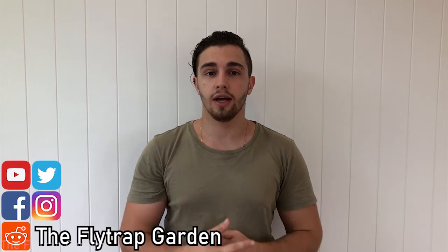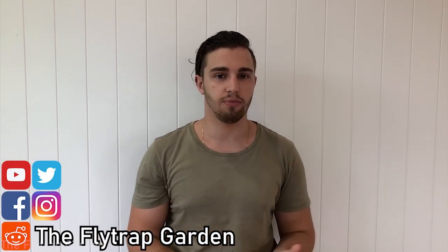Welcome back to the channel. Sorry for the slight echo — the doors are all closed because the neighbors are mowing their lawns. If it's your first time to the channel, this channel is dedicated to the care and cultivation of plants and we upload a video every single week. We've been growing carnivorous plants for about 11 years now and I just want to share this with everyone.